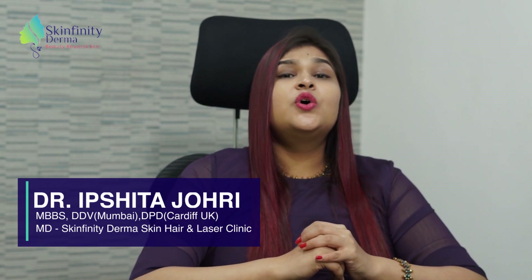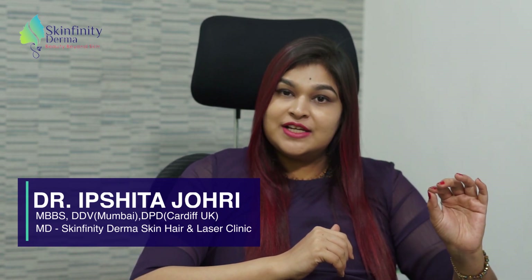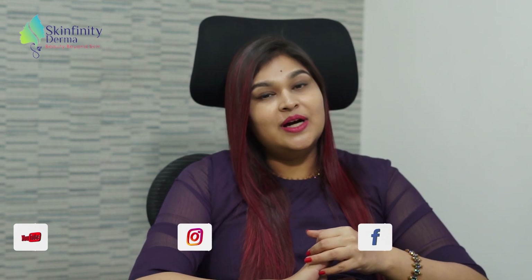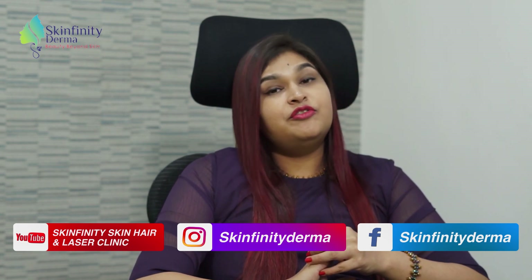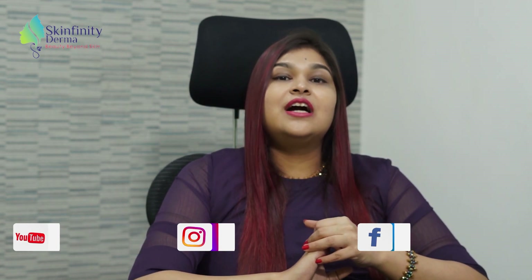Finally, my recommendation is you should definitely start using hyaluronic acid but only under supervision and guidance of your dermatologist, who can tell you which formulation and concentration of hyaluronic acid will be best for your skin type to give miraculous results for your skin. To know more about different skincare products and skin types, follow us on Instagram at Skinfinity Derma and subscribe to the channel. If you have any other questions regarding hyaluronic acid, you can ask me in the comments below.